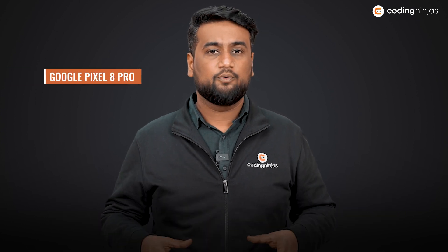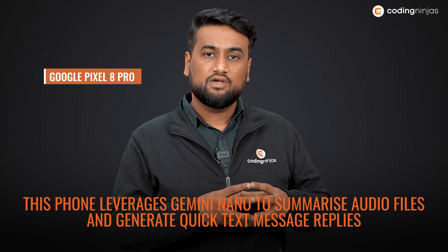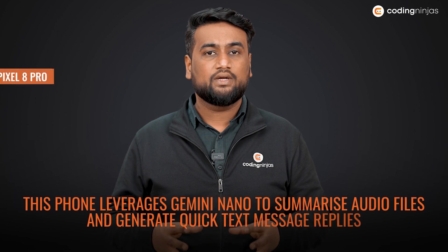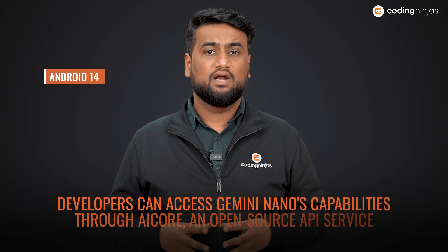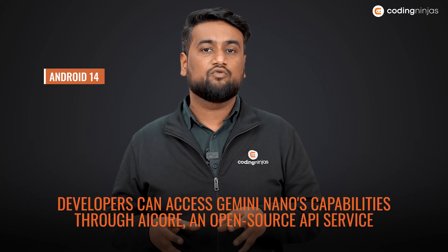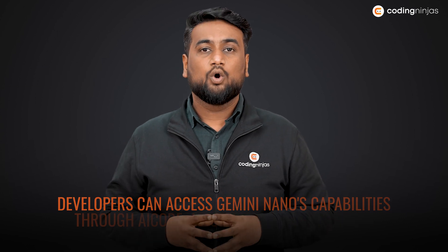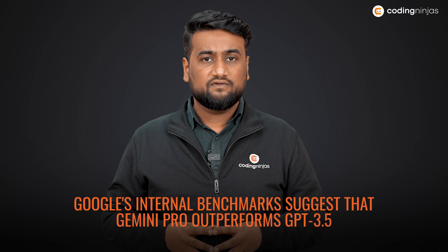The Google Pixel 8 Pro now leverages Gemini Nano to summarize audio files and generate quick text summaries. For Android 14, developers can access Gemini Nano's capabilities through AI Core and open source API services.